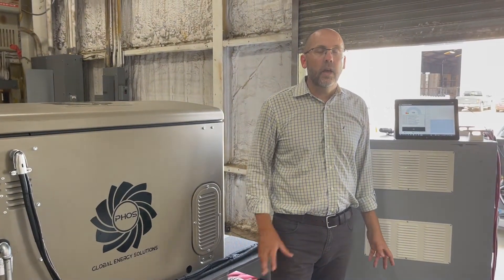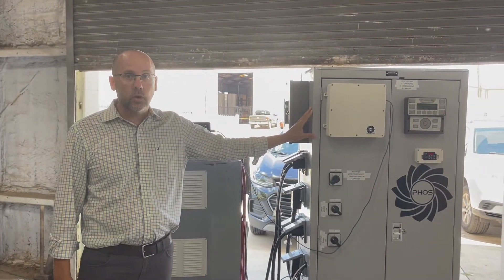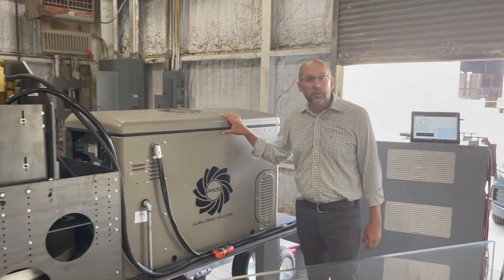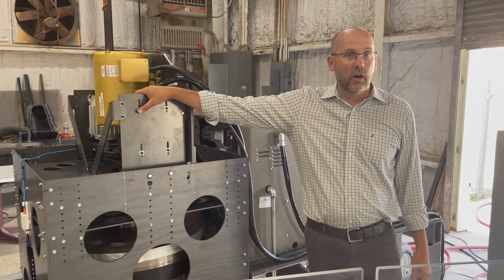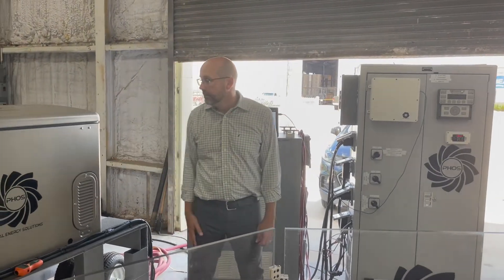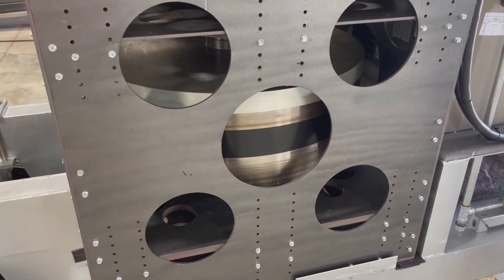Now we're going to simulate a scenario where power fails. In this case, we have a mock-up for the grid. That grid is being monitored by our controller. That controller will sense when the grid fails and initiate backup power generation to bring our flywheel up to speed. Once that flywheel is up to speed, this emergency generator will shut off, and all energy will be generated directly from the electrical generators on the FOSS system. The FOSS system, sensing the power failure, signals the generator to start. Once up to speed, sufficient energy is being generated and the contacts close, sending power to the drive motor and spinning the flywheel.